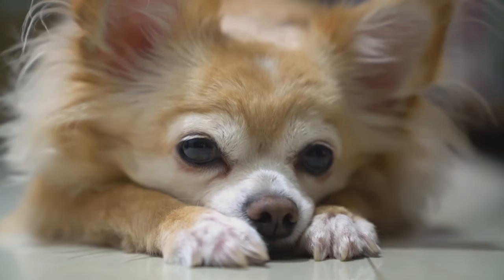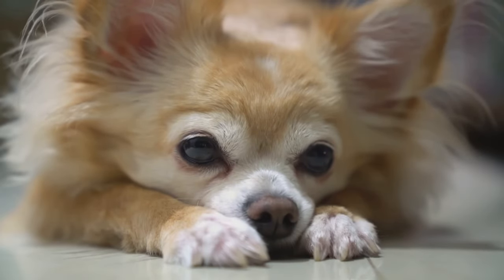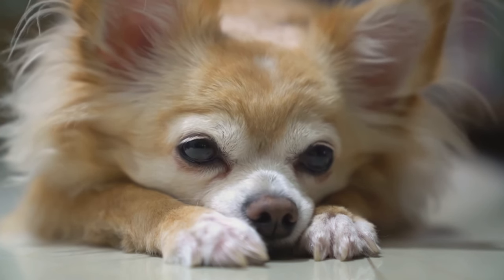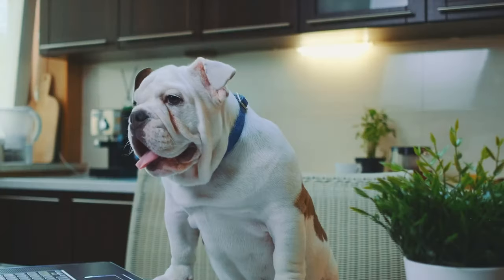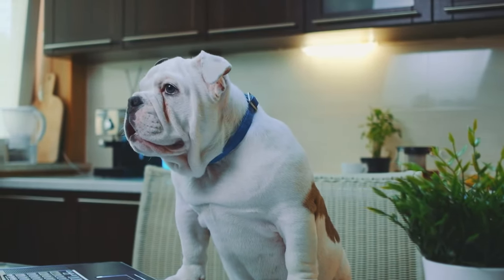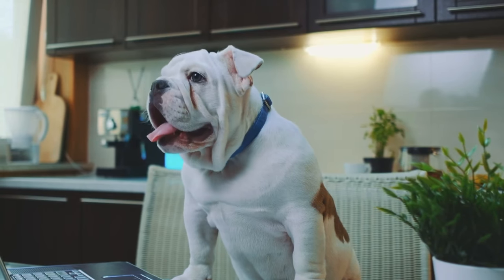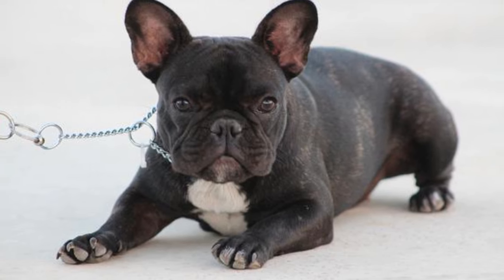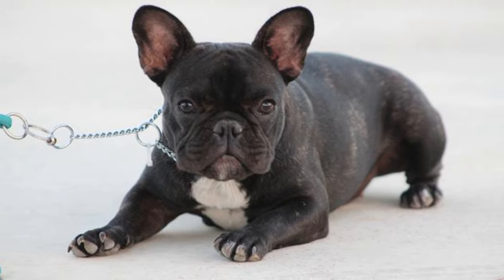Stay is one of the more difficult commands for dogs to learn. Most dogs learn pretty quickly to stay for a few seconds while you're actively training them. But getting them to the point where they can stay for longer times, or when you walk out of the room, is much harder. So how can you get your dog to stay for longer periods of time?